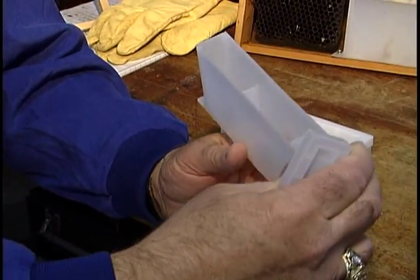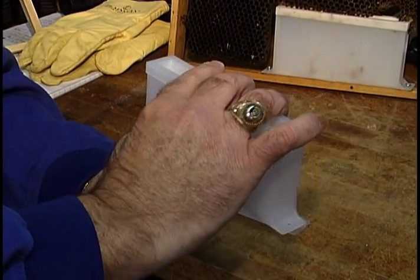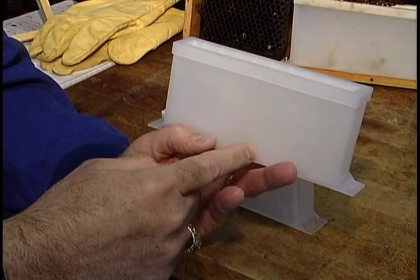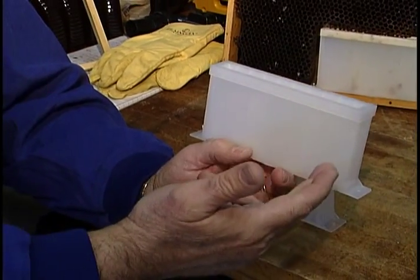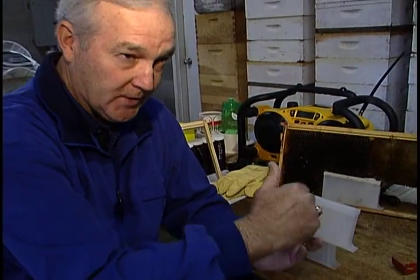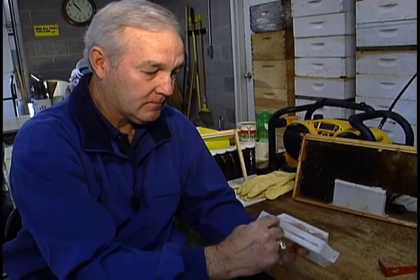It's a simple little device with three compartments. It has a lid, and what we do is attach the lid to the box. We load this with cider vinegar, which is an attractant to the small hive beetle. In the side compartments, we put food-grade mineral oil. When the beetles go into the box, they're attracted to the vinegar, and they also get the oil on their feet so they can't escape out the entrance.